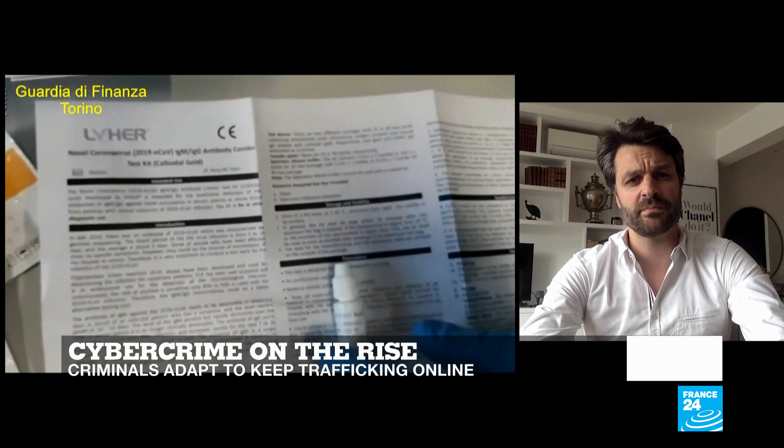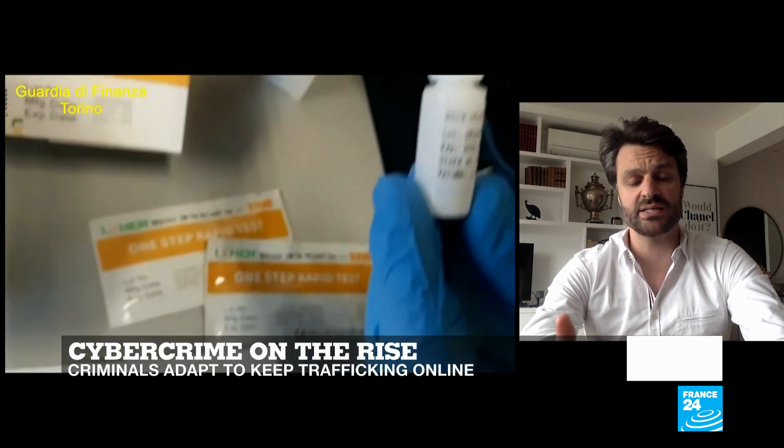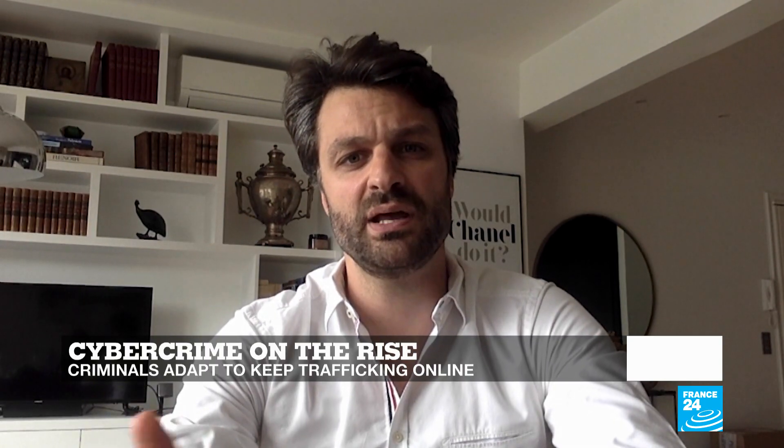People place orders online and in the best case, they never receive the order. In the worst case, they are supplied with counterfeit products. At LTU Tech, we're using a technology called computer vision to track these fake ads. How exactly does it work?